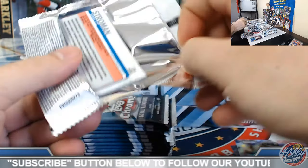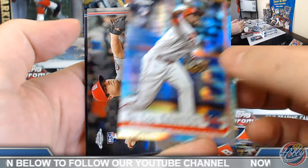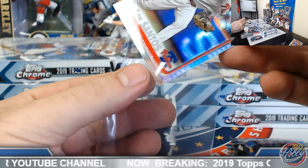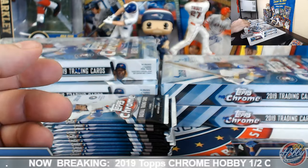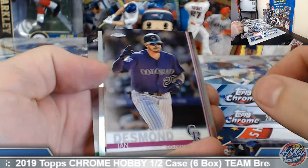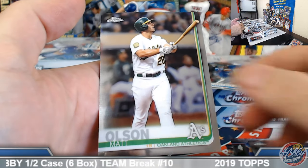Kershaw's pitching tonight — should be a good one as always. De Los Santos prism rookie. We're going to get four prisms and eight refractors per hobby box. Flag Junior base rookie, Lindor 84 Chrome.